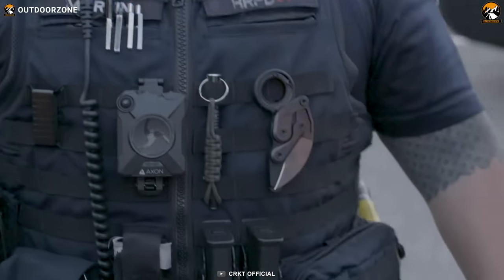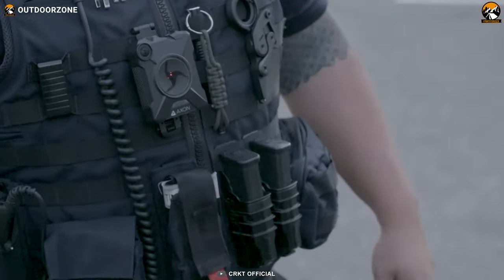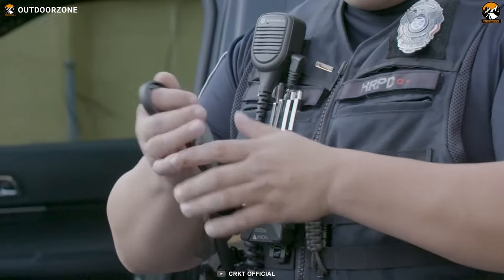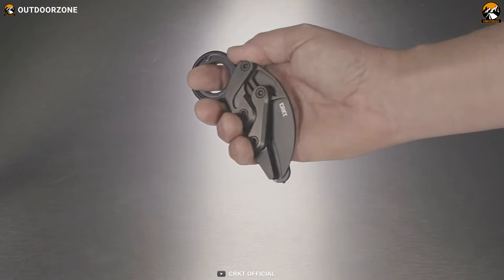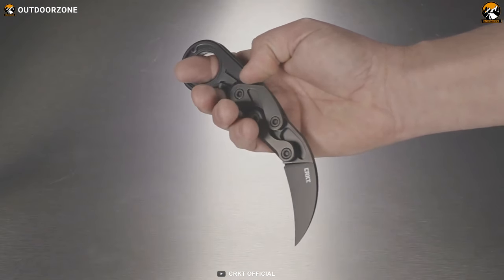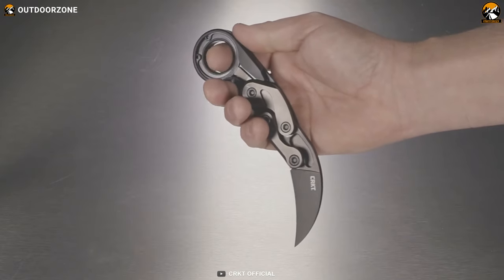It is the first knife ever to feature kinematic technology, allowing for the blade to be deployed quickly with the push of a thumb. This innovative technology provides a new level of convenience and functionality that is unmatched by traditional folding knives.